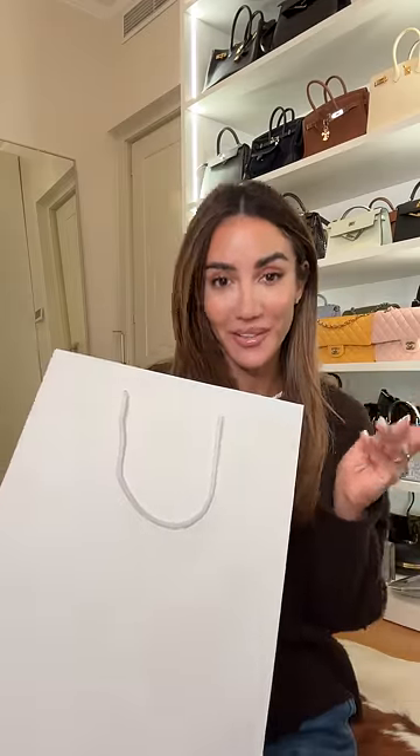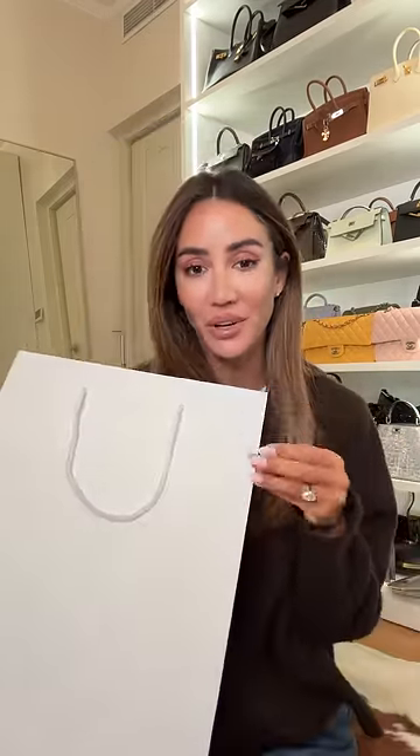I really wanted to show you this and I couldn't wait any longer, so here it is. You guys know that a white, no-logo bag usually means one thing — well, a few things — but it means something really valuable and precious. And inside of it is another white bag, but this time with logos.